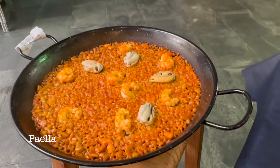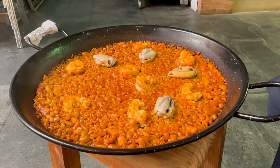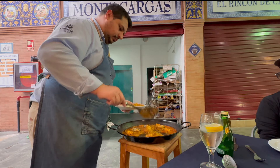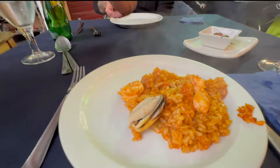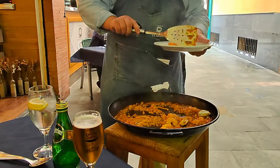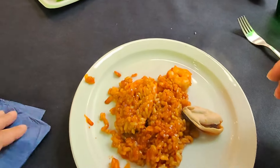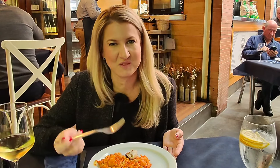Real quick backstory on paella: technically, paella is any rice dish cooked in a large circular pan — the pan is actually called paella. However, it's worth mentioning that paella originated in the Valencia region of Spain and includes specific ingredients like rabbit, chicken, sometimes duck, but not seafood. So this is the paella — we're going to call it paella-style because it's served with seafood.